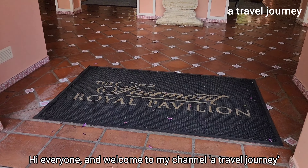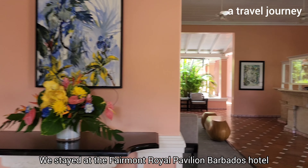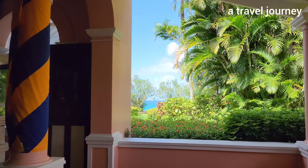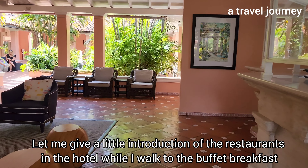Hi everyone and welcome to my channel, A Travel Journey. We stayed at the Fairmont Royal Pavilion Barbados hotel and I wanted to review the restaurant and the food at the hotel. Let me give a little introduction of the restaurants in the hotel while I walk to the buffet breakfast.